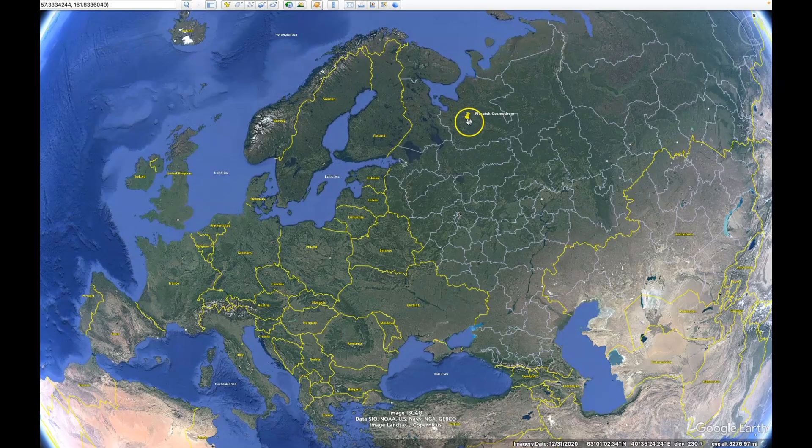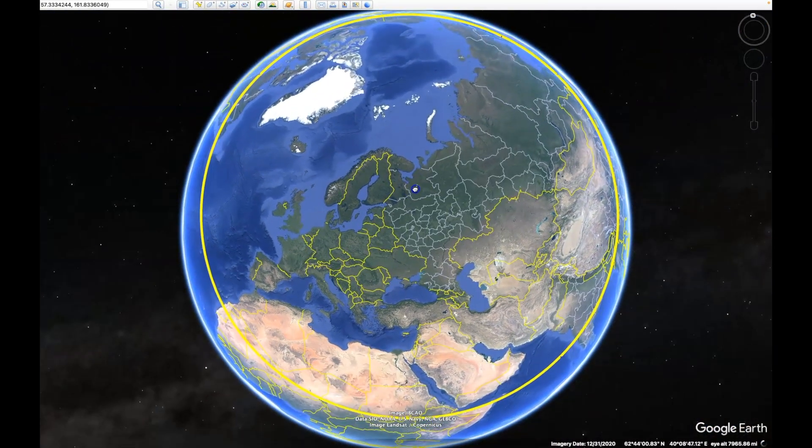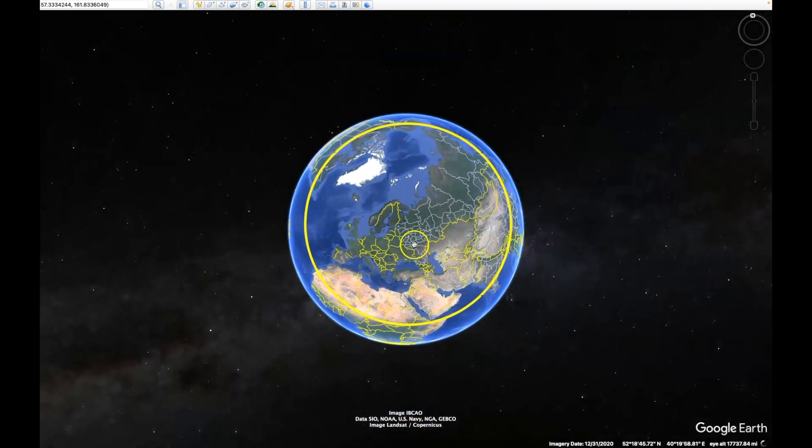If the missiles were launched from Plesetsk Cosmodrome, their maximum reach would look something like this — a yellow boundary extending 5,800 kilometers, or 3,600 miles, from the launch site. That's a brief explanation of the Russian RS-26 Rubez thermonuclear missile, here on the Forrest Haggerty channel.